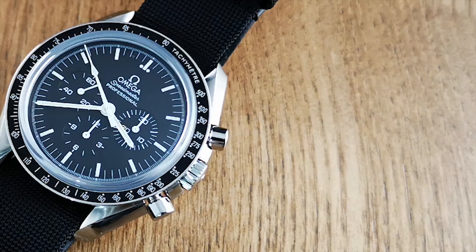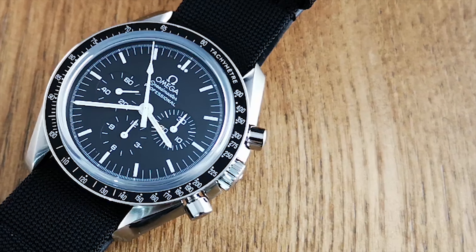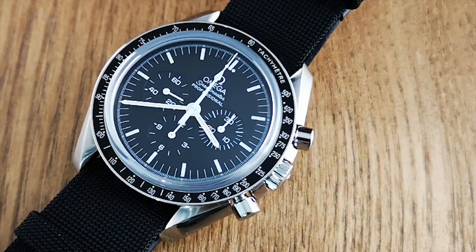Although I would say that the Speedmaster is a little bit too sporty for formal wear. If you wear business shirts or formal attire often, this watch does fit under the cuff very easily, but I would actually suggest the Omega DeVille as a better choice for that context.